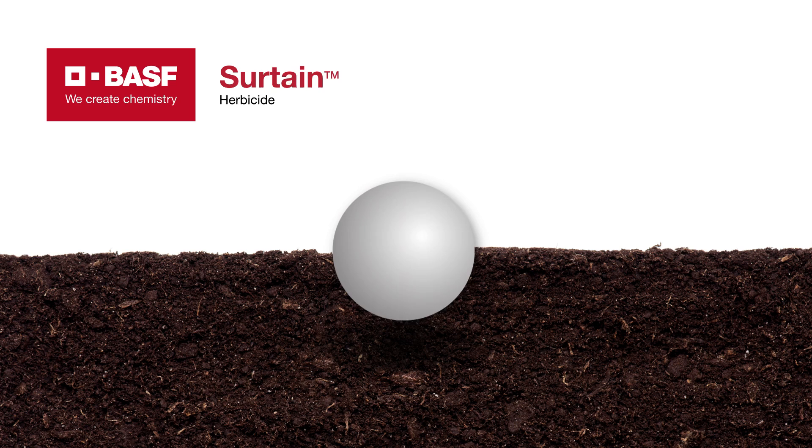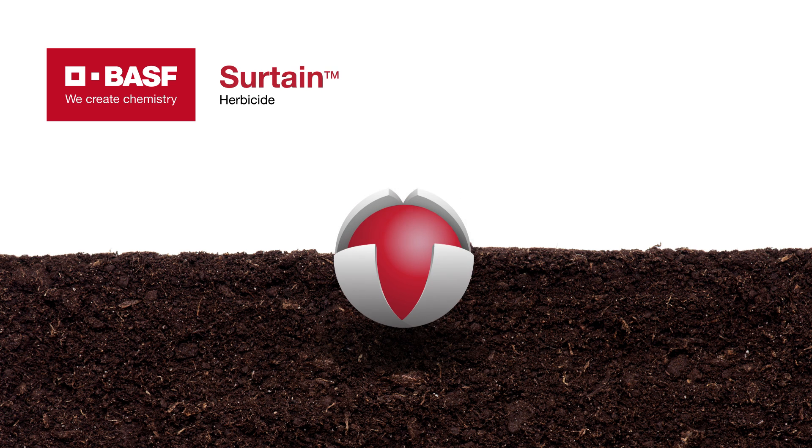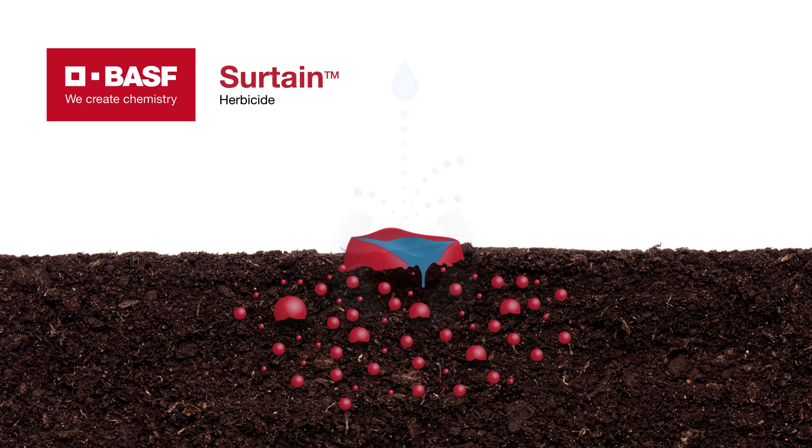This is the first herbicide in the history of products that's been solid encapsulated, so it's a unique technology. And that gives us some flexibility to go early post while maintaining that residual.